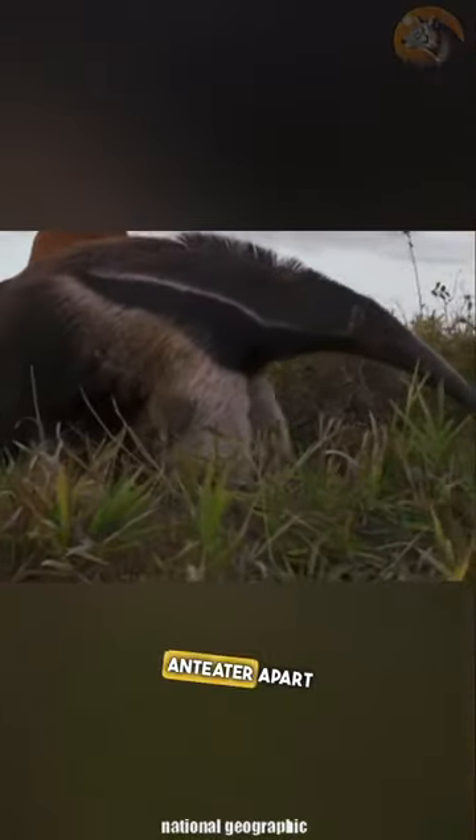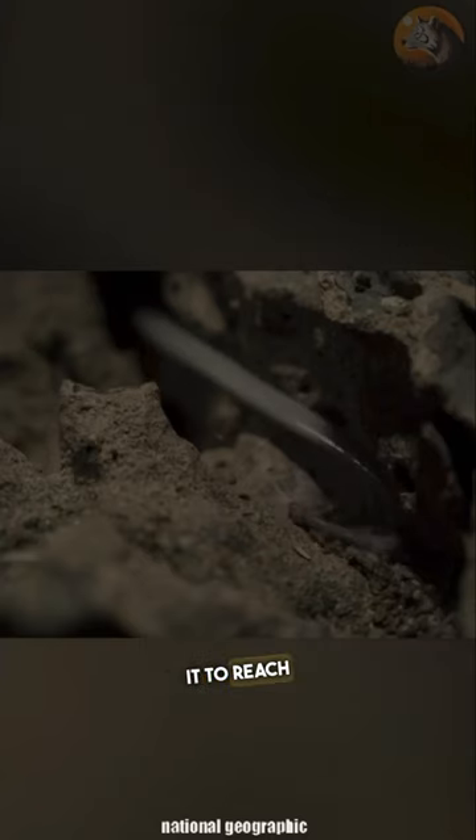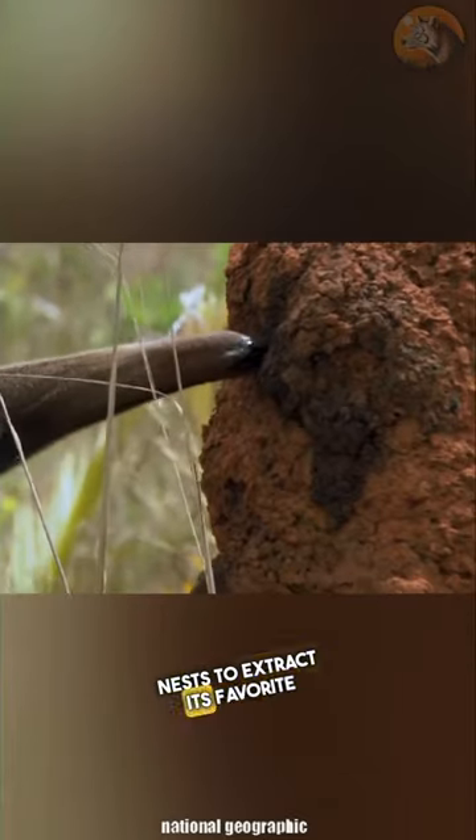What truly sets the giant anteater apart is its incredibly long tongue, which can extend up to two feet. This incredible adaptation allows it to reach deep into insect nests to extract its favorite meal.